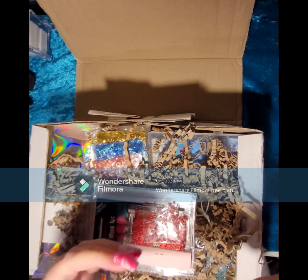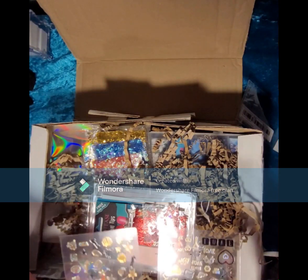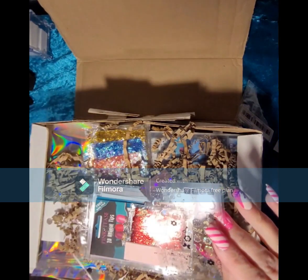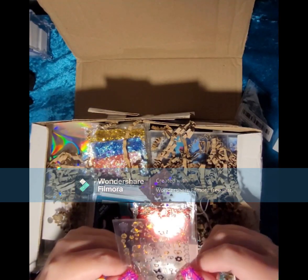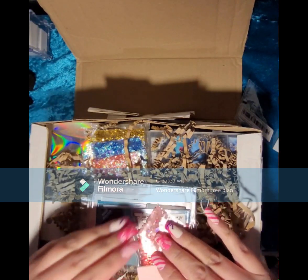We've got some stickers — oh these are lovely, doesn't say where they're from but these are really nice. We have some gold and black seashells and some gold and black love stickers with keys and stuff. They're so cute!